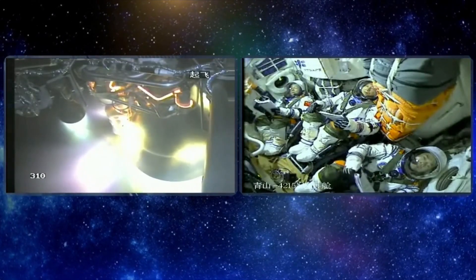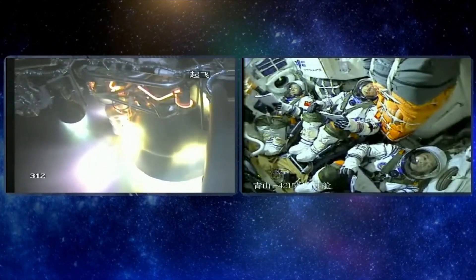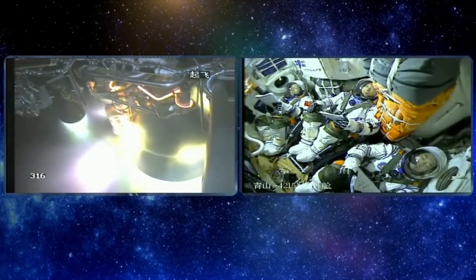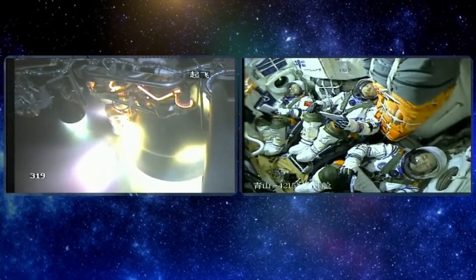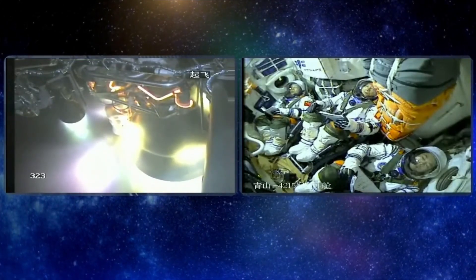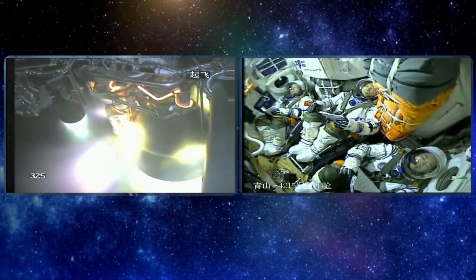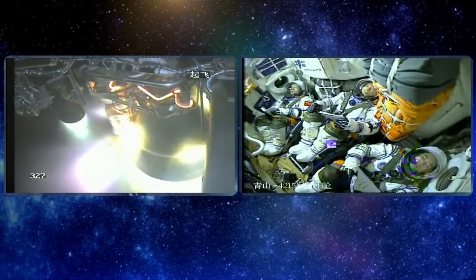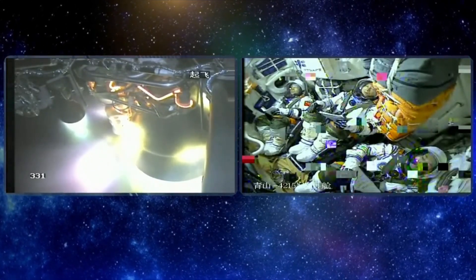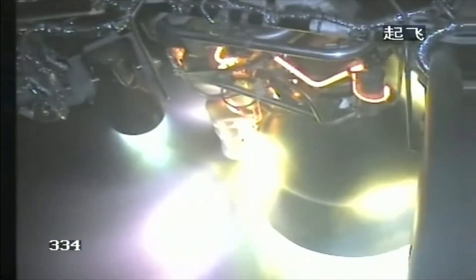The main engine of the second stage will shut down as we go further into the flight. The payload fairing has already separated. The next critical step will be the shutdown of the main engine. At this point, theoretically speaking, it is already in orbit, but perhaps not accurately enough, so the four vernier engines will adjust the trajectory.